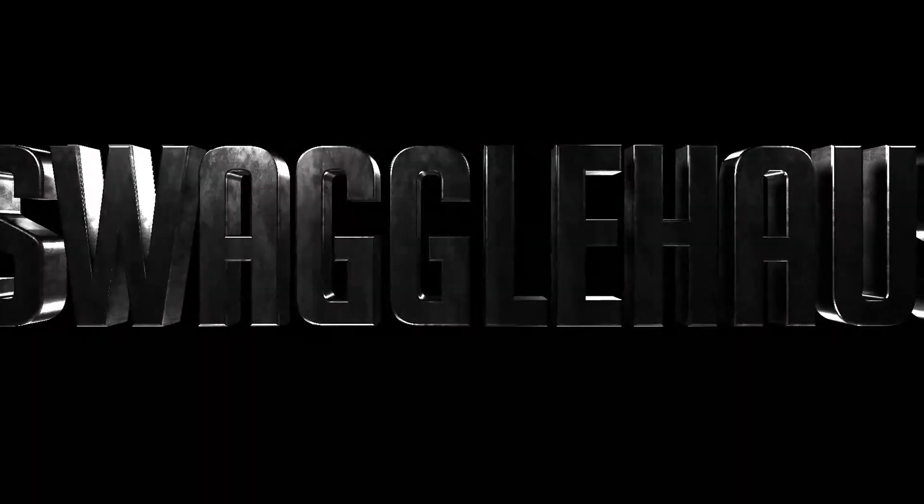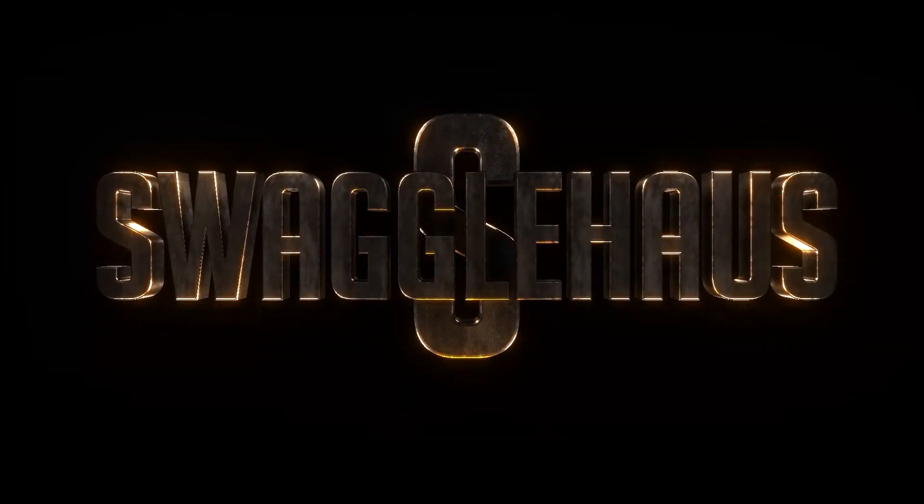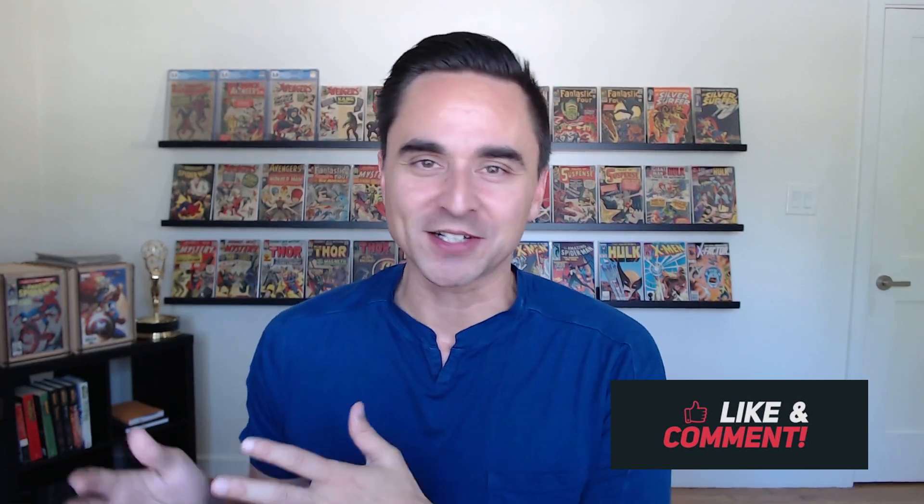Sometimes you don't know what to collect next, so in this video I wanted to give you guys two ideas for some interesting comic book collecting challenges. Ladies and gentlemen, welcome back to another video with Swaggle Haas. I wanted to talk about some interesting comic collecting challenges — you ever get that feeling where it's like you just don't know what you want to collect next?